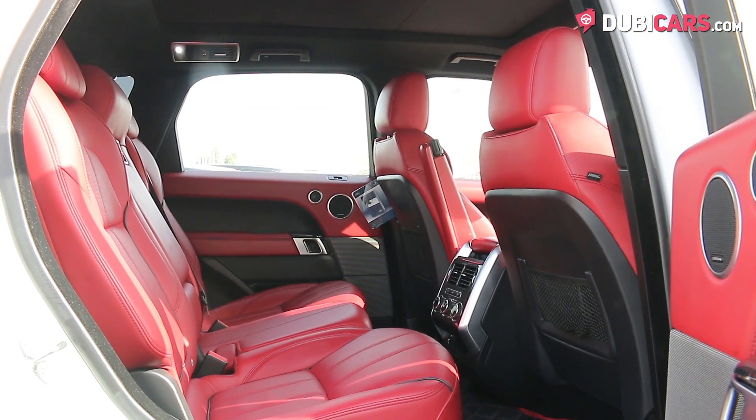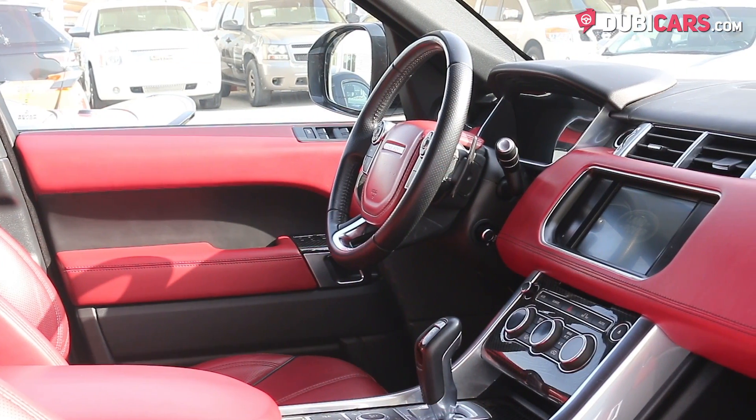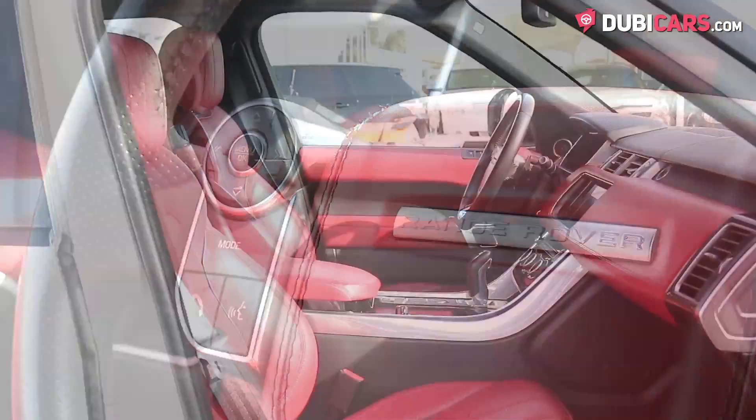Inside, the luxury SUV has five red leather seats, carbon-fiber trim, a touchscreen navigation system with Bluetooth and media options, media inputs, power shifters behind the steering wheel, and a multifunction steering wheel.